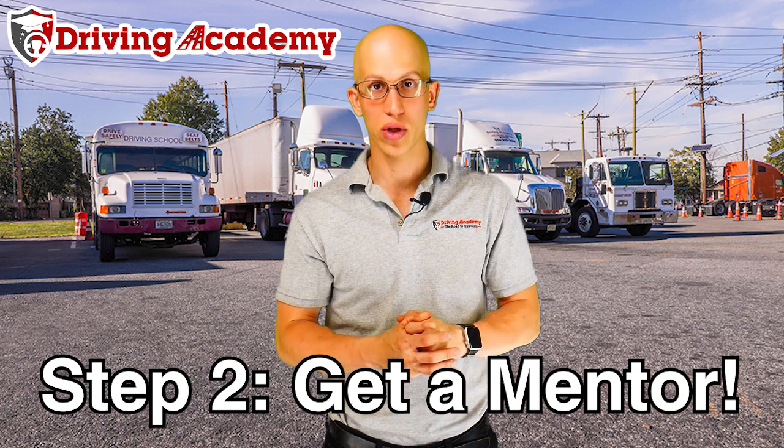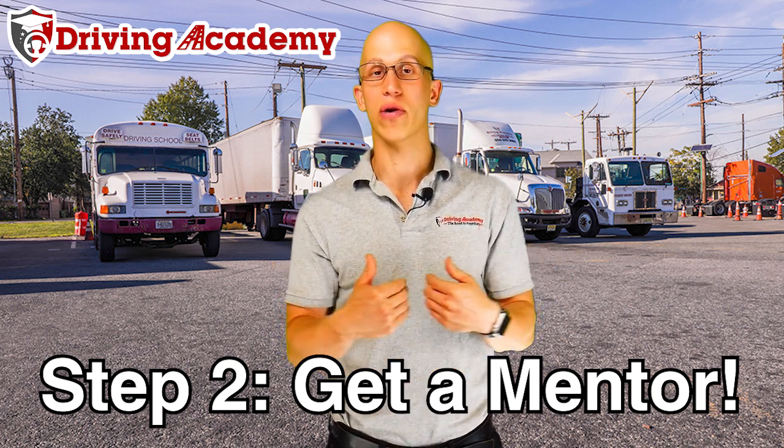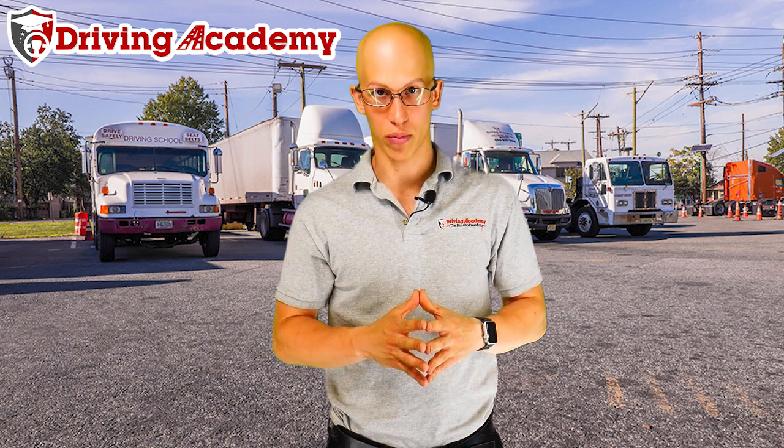Step number two: you have a choice — you can try to do this on your own, or you can go with a driving school, which means picking the right one. Here at Driving Academy, we're probably the only school that can actually guarantee we get you a license. Our guaranteed training program gives you over 100 hours of training to make sure you're prepared to pass all three parts of the road test. We understand people can get nervous and slip up simply because they're human.